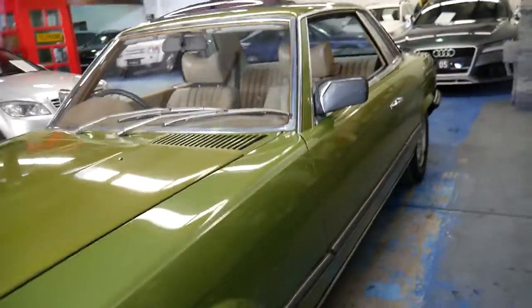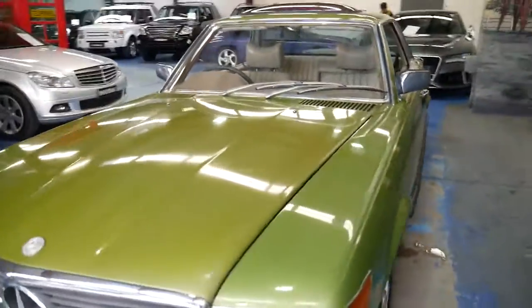Most of the SLCs we look at we unfortunately have to say no to because they require too much restoration work. This car is mechanically A1.